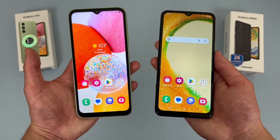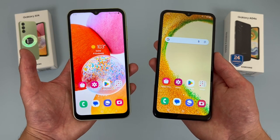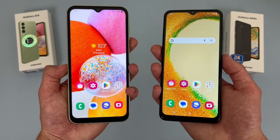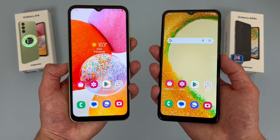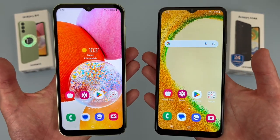In general, for more basic things like web browsing, social media, streaming content like videos and music, and maybe some occasional mobile gaming, as long as you're not going to be doing more demanding activities, either phone here will at least get the job done.